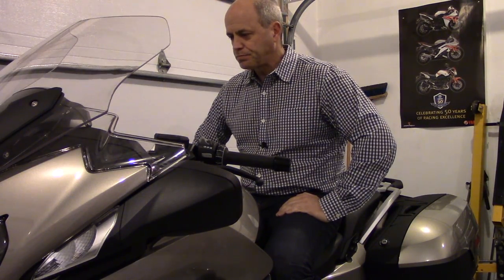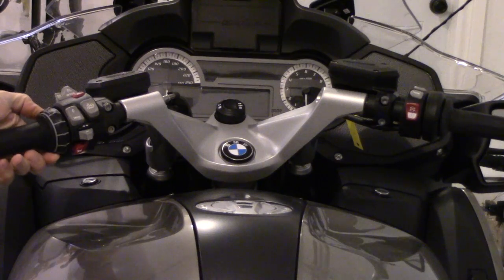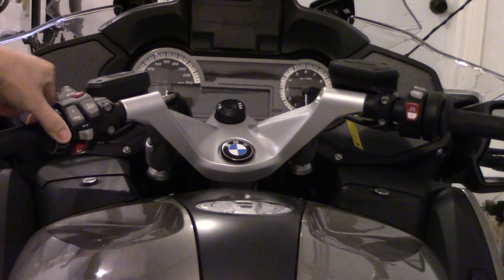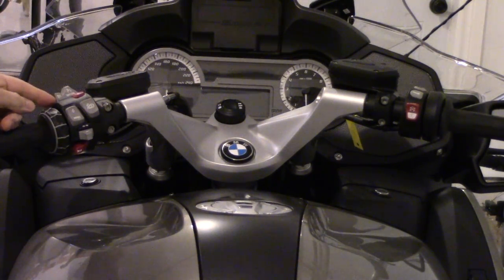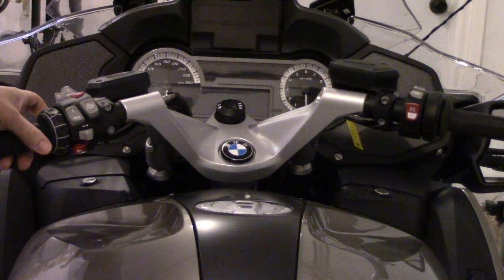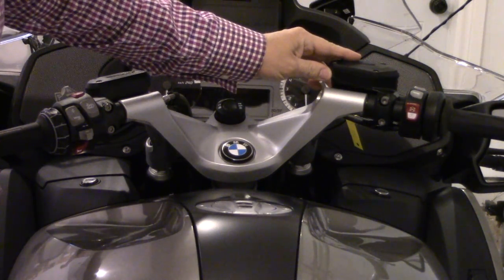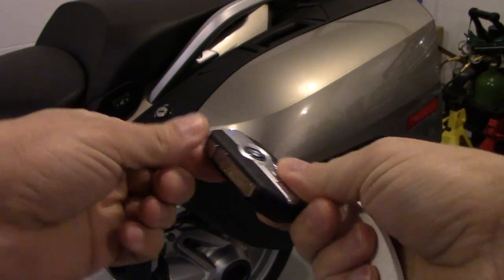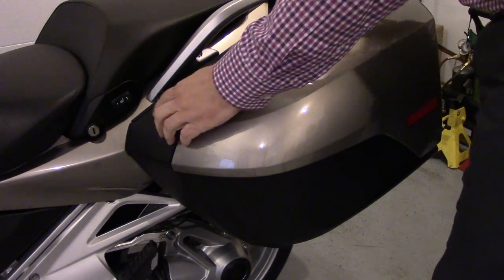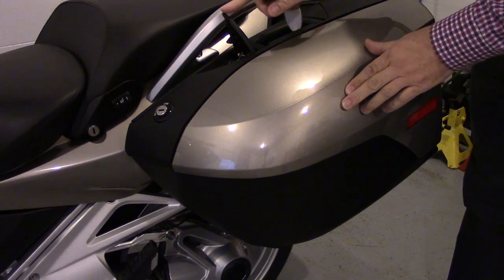The switchgear appears identical to the K1600. We have the wonder wheel — spins and has two-way push-pull buttons — plus the menu button, the favorite button, a windshield up-and-down button, and cruise control switches. There's the normal turn signal cancel switch and high/low beam. This bike is equipped with keyless operation, so there's no key slot — just a button. The other side switchgear is the same. With keyless operation it comes with a car-like key fob with a flip-out key. The side cases appear identical to the K1600 with the same interior volume.